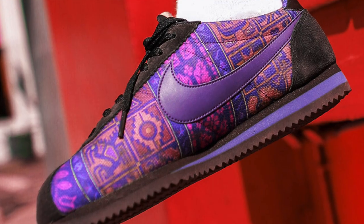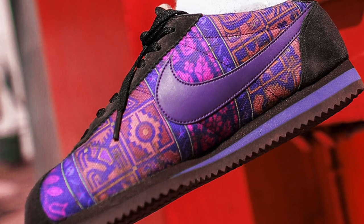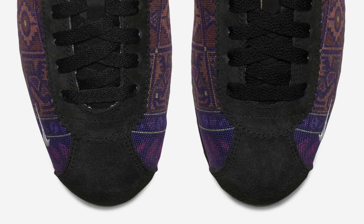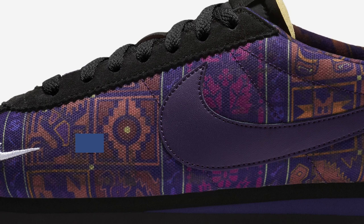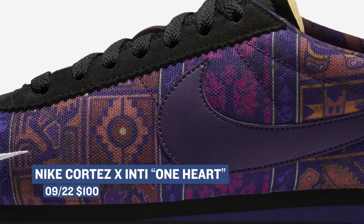Continuing to celebrate Latino Heritage Month, Nike has a collaboration on the Cortez with Inti — I believe that's how you say that, don't quote me on that. The design was created by a Chilean artist and it brings different Latin American cultures together, uniting them through their symbols on the upper of the Cortez. Those will cost you $100 when they drop tomorrow.